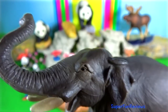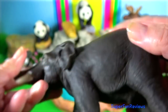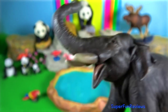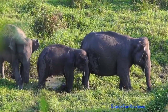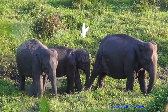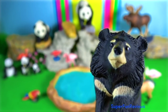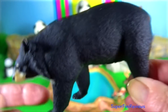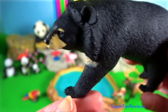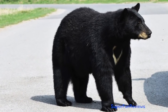Asian elephant. Tusks are used for digging, also to debark and uproot trees, as levers for manoeuvring, for marking trees and display, as a weapon of offence and defence, as a trunk rest, and as a protection for the trunk. Asian black bear — they are more aggressive towards humans than brown bears of Eurasia and the American black bear. Asian black bears have powerful upper bodies for climbing trees and relatively weak hind legs.